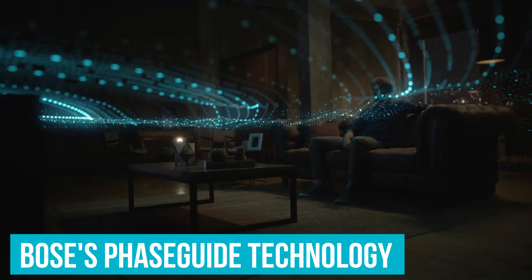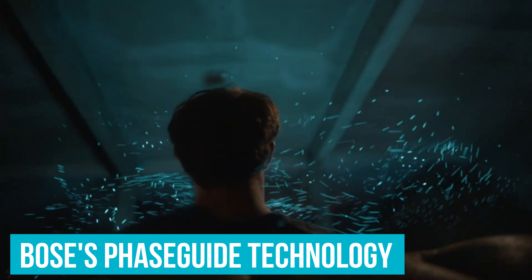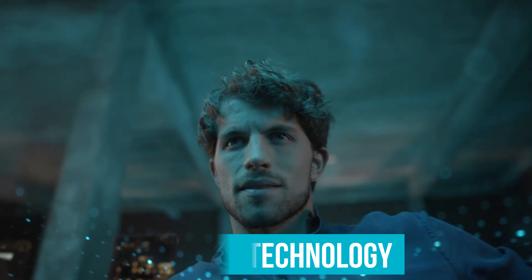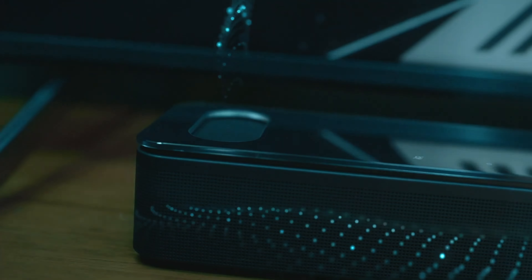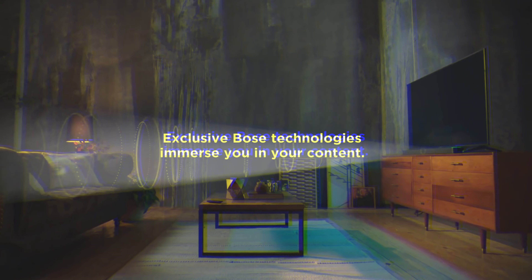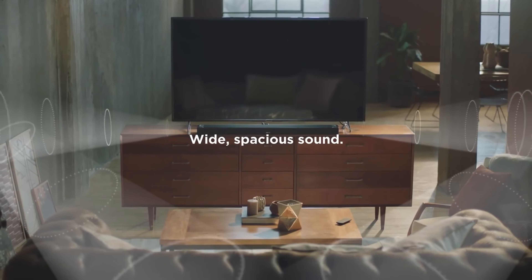This premium setup uses Bose's PhaseGuide technology to beam sound throughout your space, resulting in a wide and immersive soundstage. It has very good surround sound performance, and it's also an impressive choice for Dolby Atmos content. Sounds seem to come from all around you, and objects like voices and sound effects seem to come from an accurate location in the soundstage.